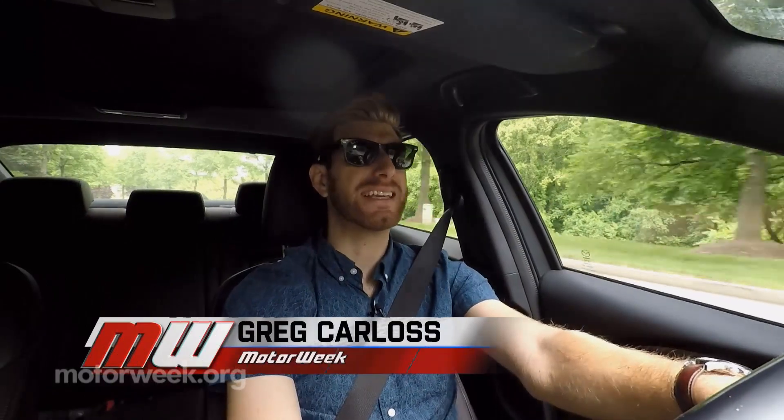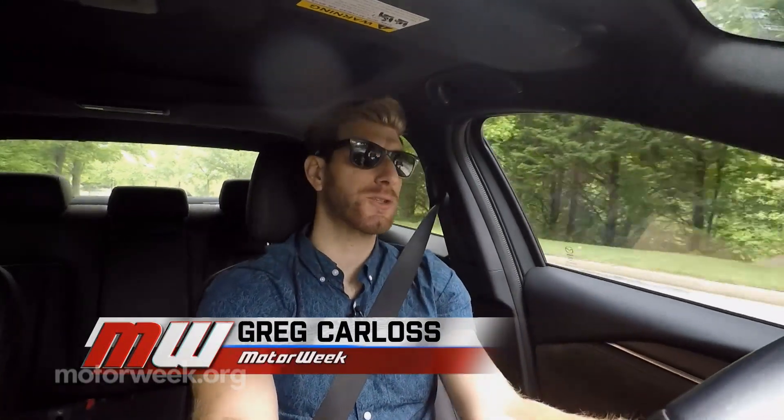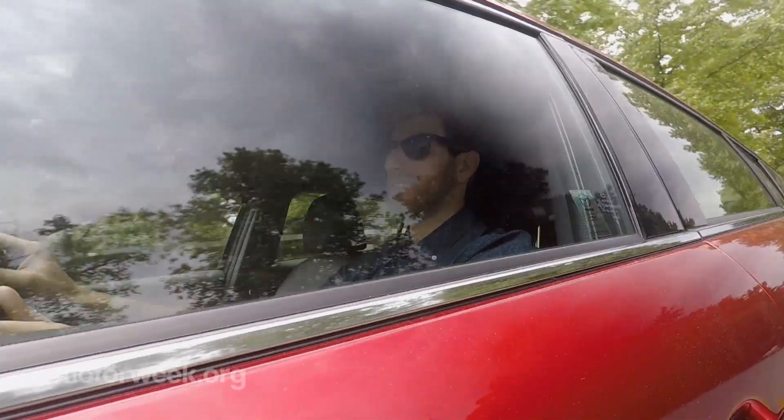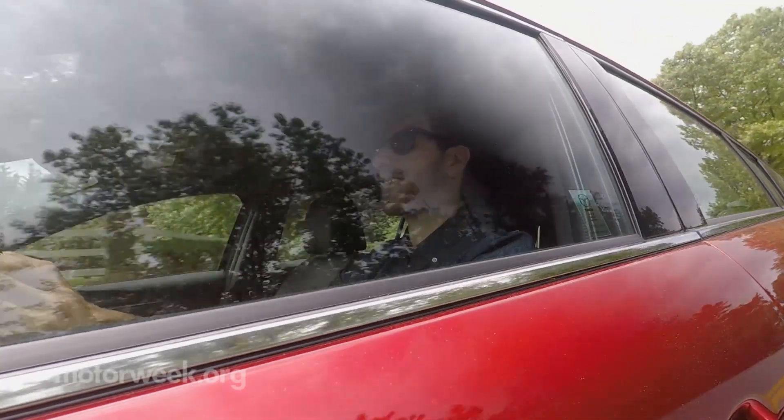Normally, after a year of testing a car, we can point to at least a few areas of degradation in the powertrain or suspension. That's not the case with this Mazda 6. The engine and transmission have yet to skip a beat, and the suspension is still taut in all the right ways.